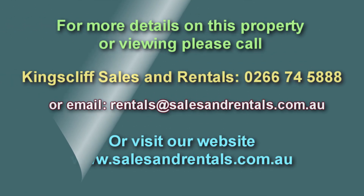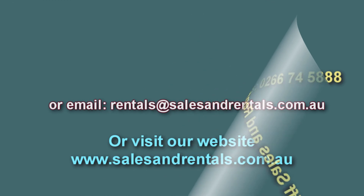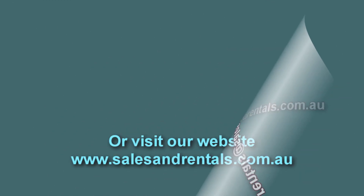For further information on this property, please contact our office by phone, by email, or visit our website for more particulars at salesandrentals.com.au.